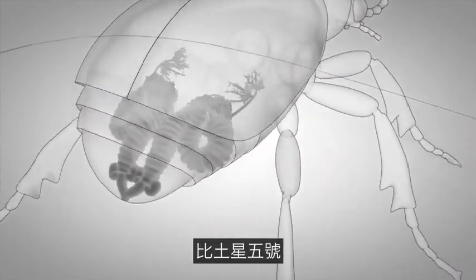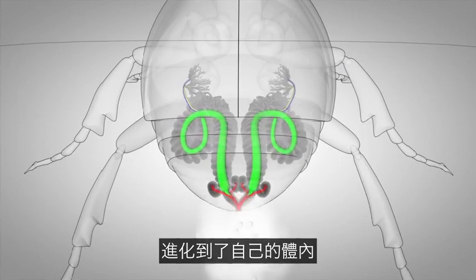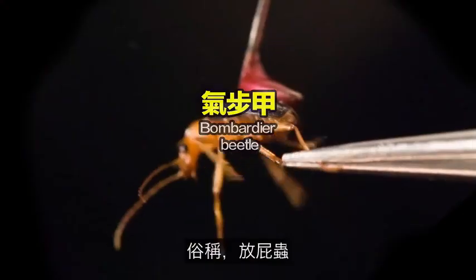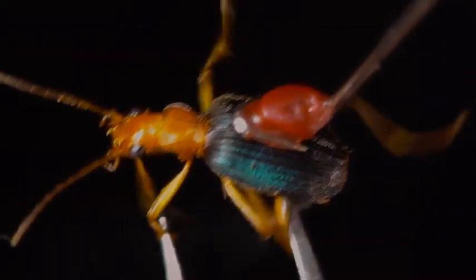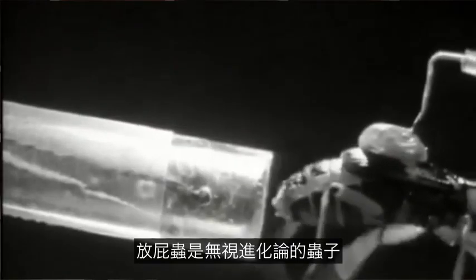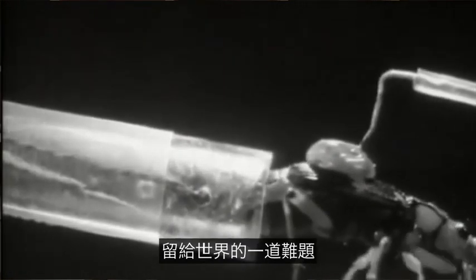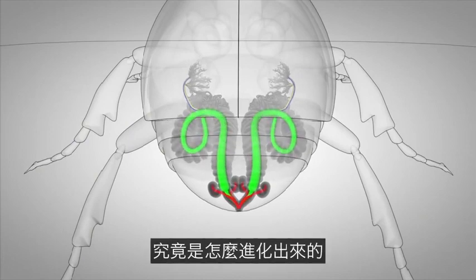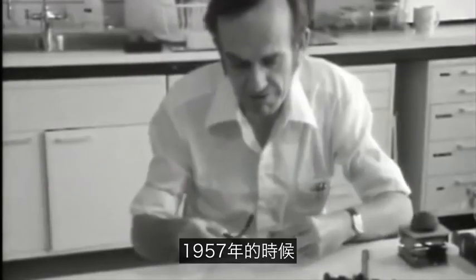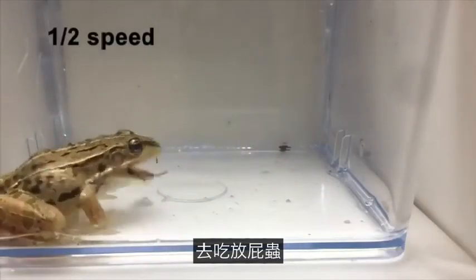Clearly, the systems involved with the bombardier beetle are very intricately complex. Scientists continue to learn from and adapt facets of this beetle's amazing physiology and anatomy. In fact, several years ago, creation researcher Andrew McIntosh of Leeds University in England won an award for a design of a pressure sprayer inspired by the design of the bombardier beetle.